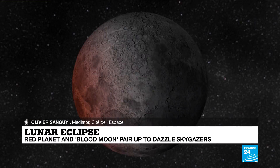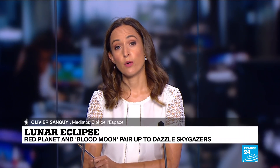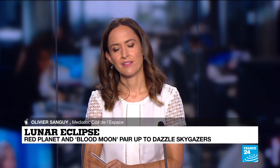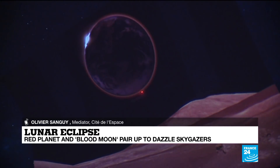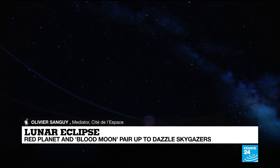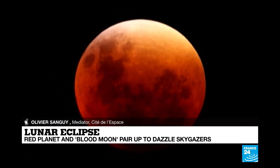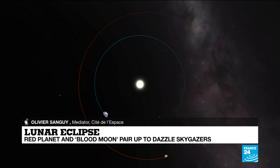And what would your tips be for stargazers? Is there a particular good place to watch it from, or a certain angle? The important thing is to have a good horizon on the southeast, and then you will see the moon — it will be an easy target. The moon will go out from the Earth's umbra around 9:13 universal time. And also, don't miss Mars. Just below the moon, you will see a red star — of course, it is not a star, it's a planet. It's Mars.